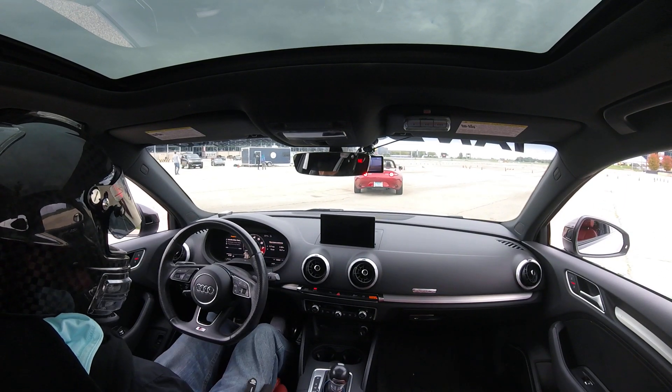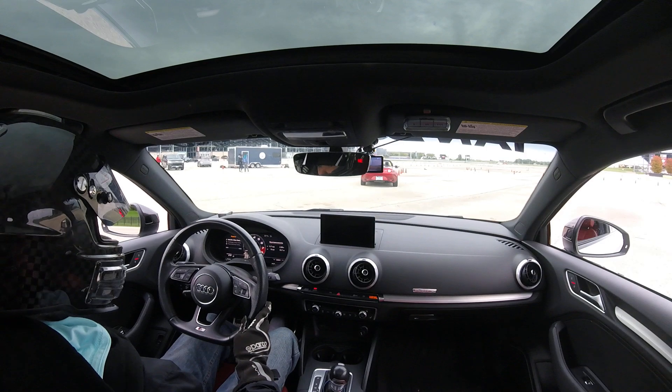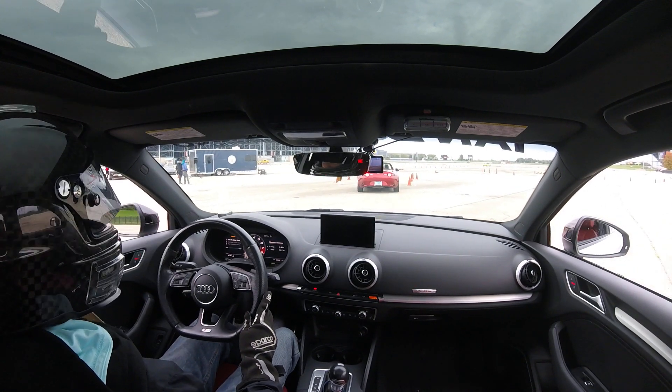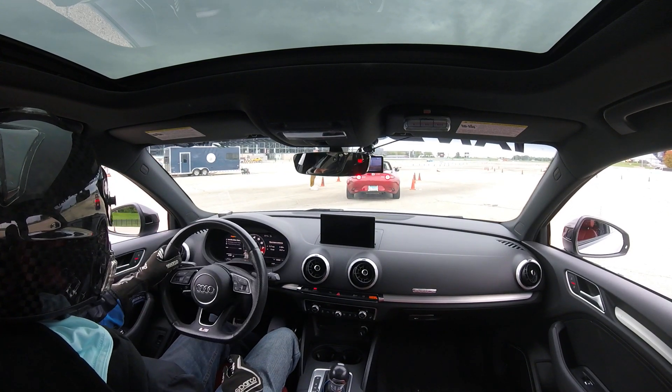This is Chris Armstrong, currently third in STU. Chris, car number 132, improves to a 60.605. That is Chris's final run of the day, and he is currently sitting third in STU in the final trophy position.